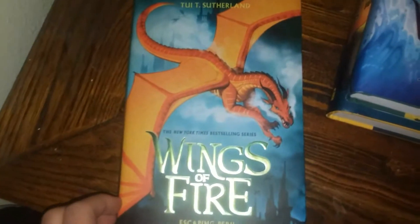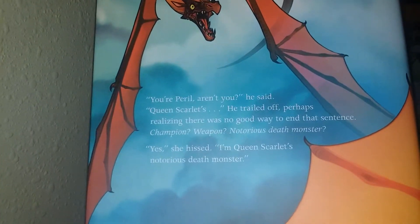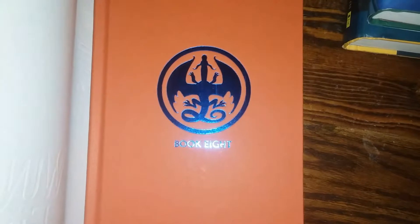Escaping Peril. Here's the summary. Here's the quote on the back. The inside cover is orange with a blue symbol and it's brighter orange on the inside.